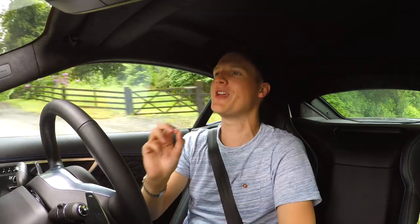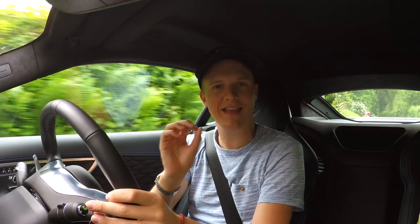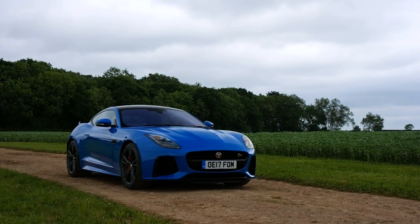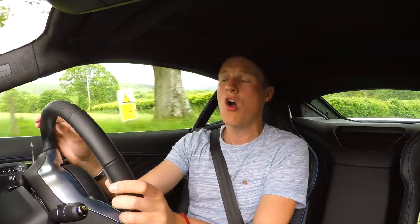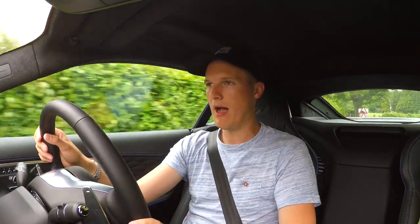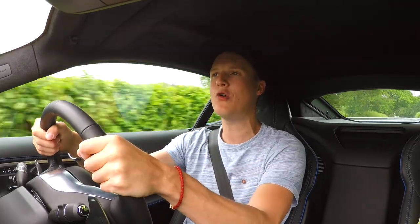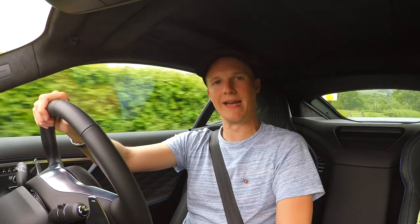If you follow me on Twitter, you may have seen a month or so ago I started trolling Jaguar UK for access to an F-Type SVR. I haven't hidden the fact that I've missed my F-Type since I sold it at the end of last year, and amazingly the guys at Jag have pulled through and given me the keys to an SVR — not just for a day or a weekend, but for a month. I have the keys to this absolutely ostentatiously blue, loud SVR until July. Oh, this could get very, very expensive.